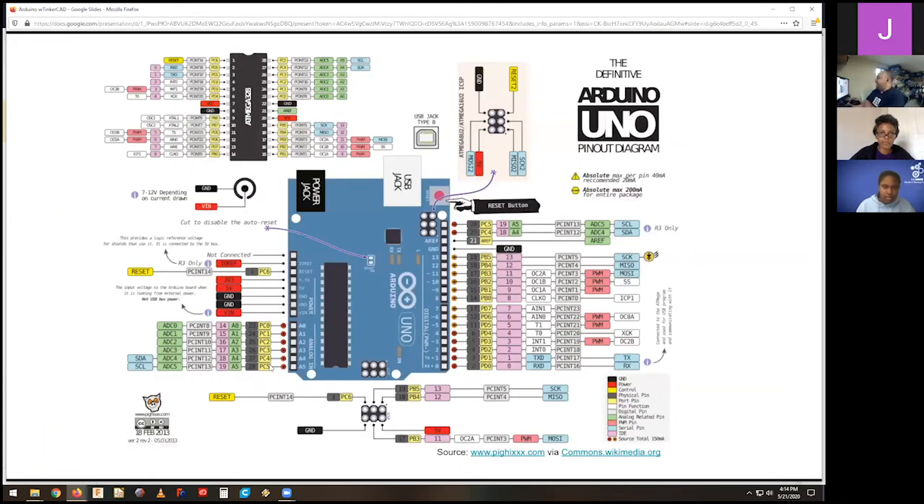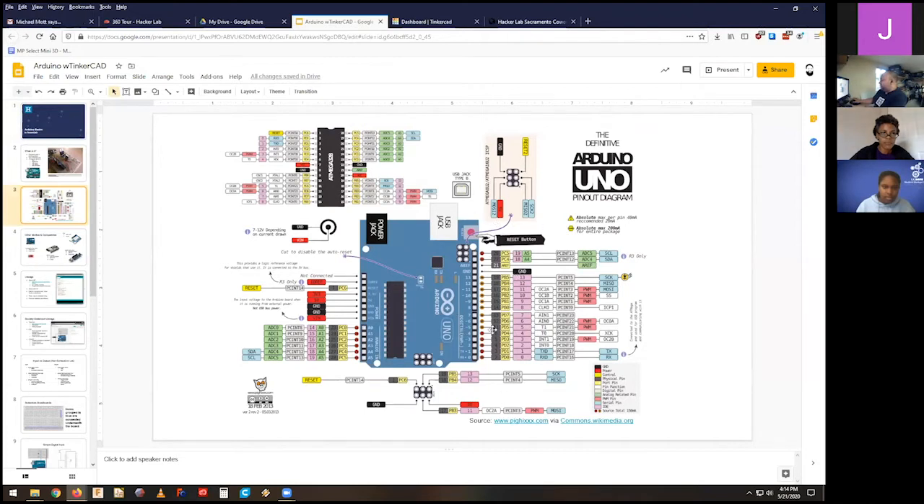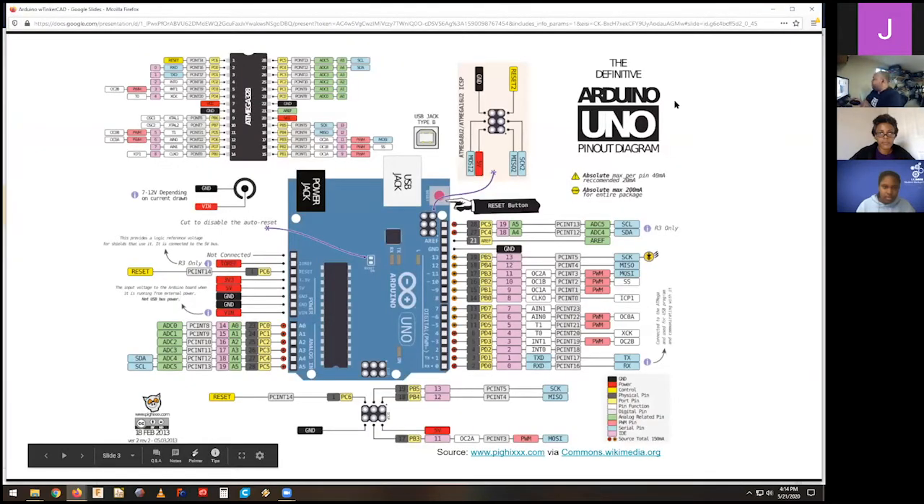This is the pin out of the Arduino, just to give you a sense of what exists here. It looks very daunting. You'll see a bunch of pins on the right side and a bunch of pins on the left side. The pins on the right are commonly referred to as the digital pins — you get generally two states with them. You can tell them to turn on, which means they apply positive voltage to whatever they're connected to, or you can turn them off, which means they apply no voltage — ground.